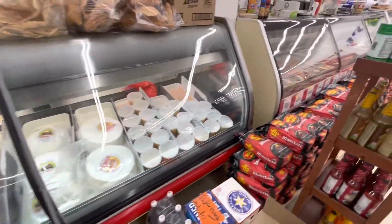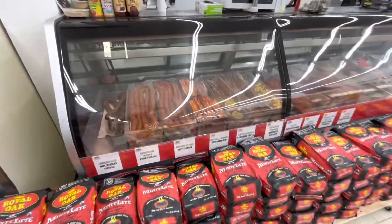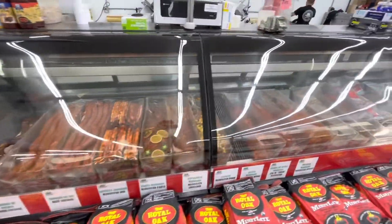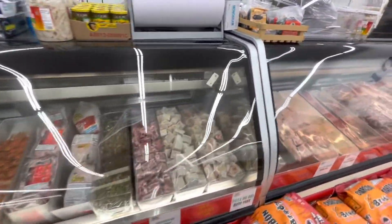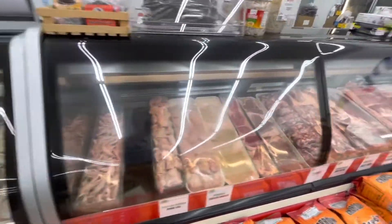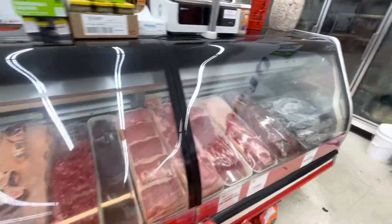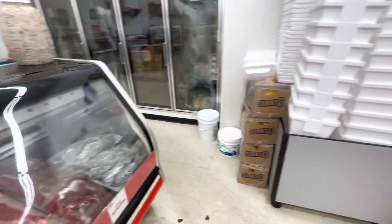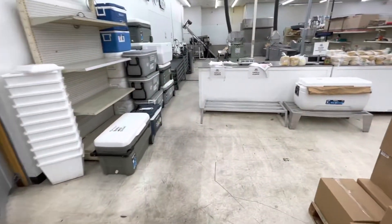Over here they even have their own meat market with a butcher shop — chicken, seafood, and even some items that my kids don't quite know what they are. From there we're going to go see the tortilla factory.